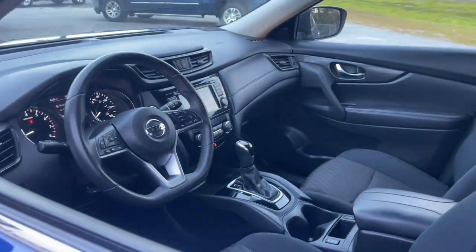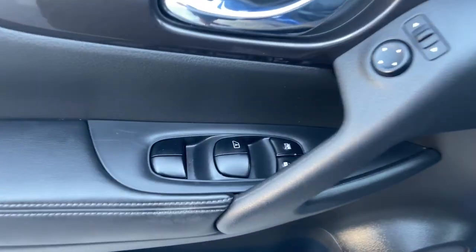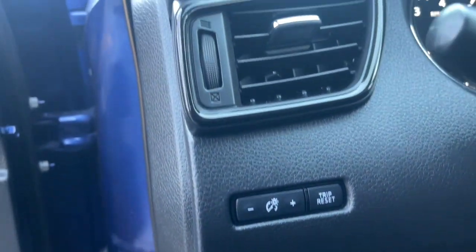The following are some of this vehicle's highlighted options: power lift gate, electronic stability control, trip computer, bucket seats, power windows, four-wheel disc brakes, and power steering.